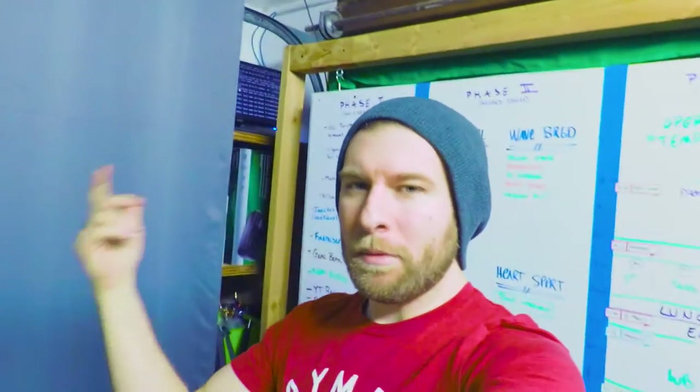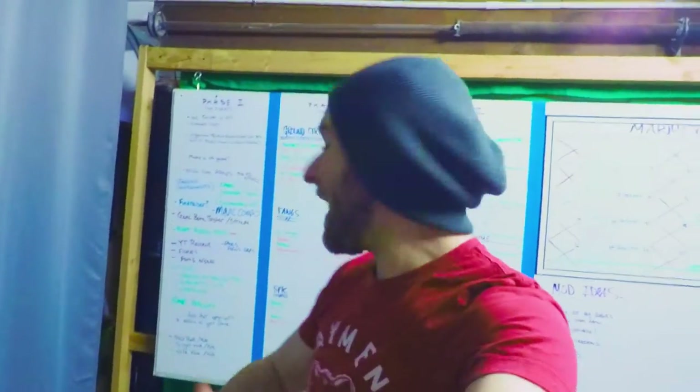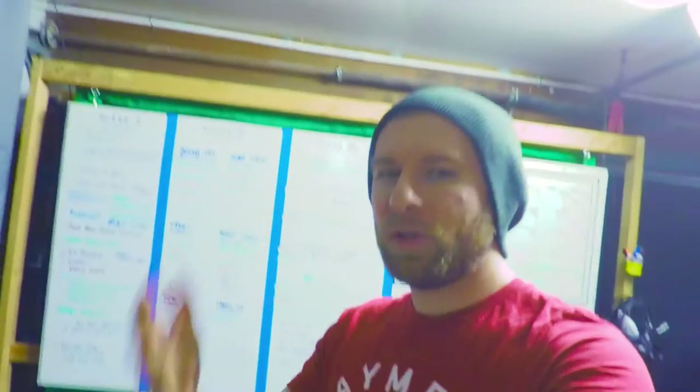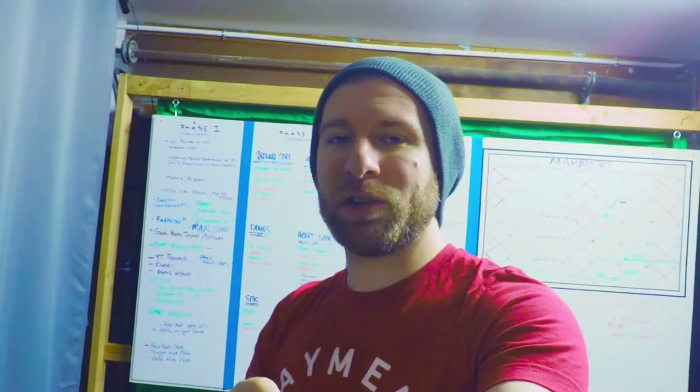Hey guys, what's up — Dan Bernard here with another vlog. Today I'm going to be talking about how to stay on task. I'm sure many of you have noticed in the background we have a gigantic whiteboard, so I'm going to show you how we organize it because we have a lot going on and we need to be organized and structured to make sure we get everything done in a timely manner.